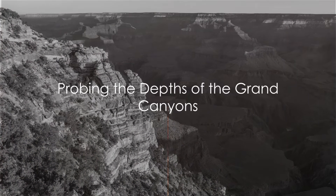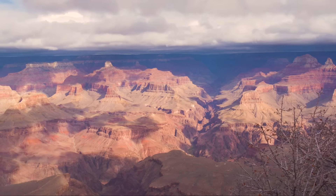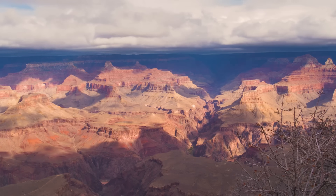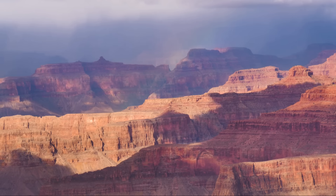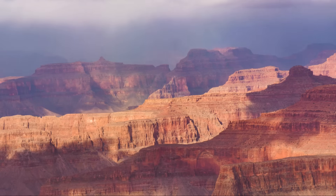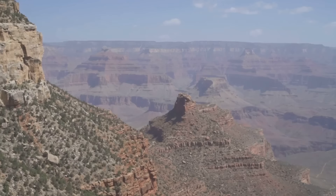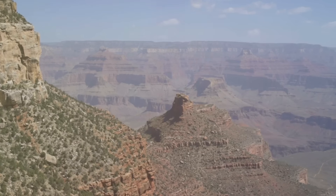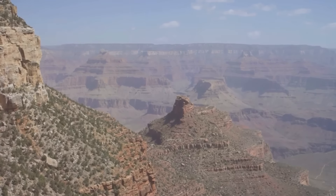Have you ever wondered how the Grand Canyon, a marvel of nature, came to be? This vast expanse carved into the landscape of Arizona is not just a spectacle of beauty, but also a testament to the relentless forces of nature. Stretching over 277 miles in length, up to 18 miles in width, and plunging more than a mile deep, the Grand Canyon holds within its rugged cliffs and rocky terrains stories of geological processes spanning millions of years. What makes it even more intriguing is the mystery that shrouds its formation.